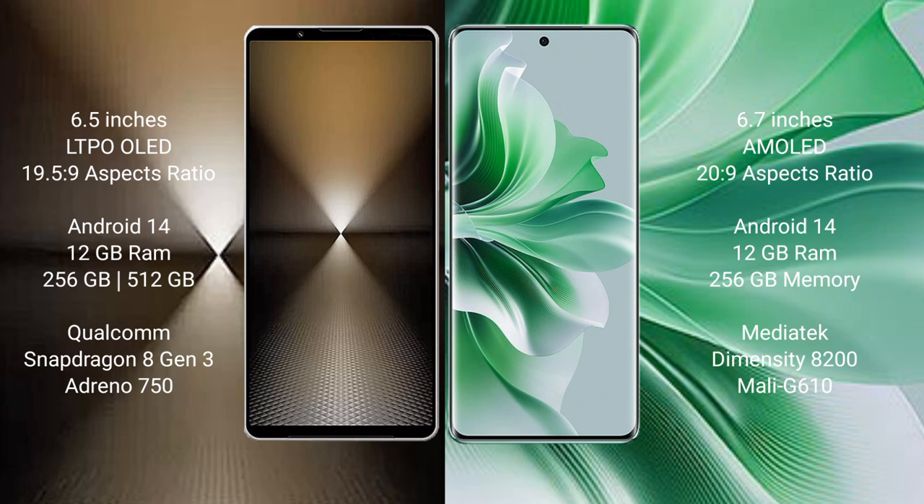The Sony Xperia 1 Mark 6 runs on the Android 14 operating system. The OPPO Reno 11 Pro also runs on the Android 14 operating system.